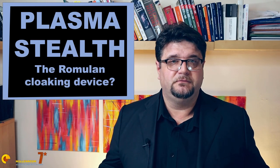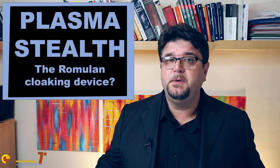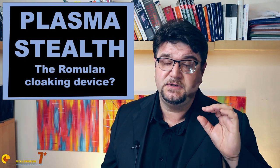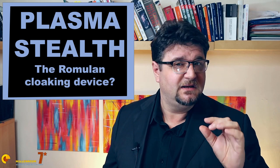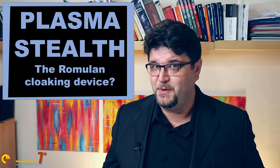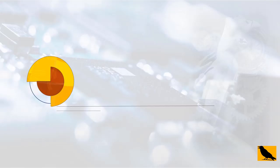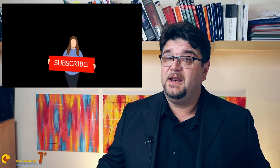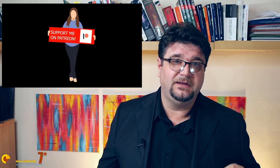After the last video about radar absorbing materials, a few people asked about Plasma Stealth. Since you seem very interested in this subject, let's try to make sense of it. Welcome to Millennium 7 Star, the channel that helps you make sense of military history and military technology.